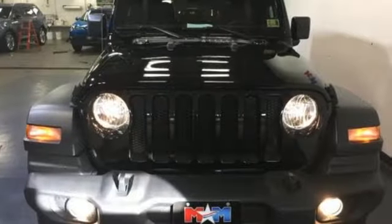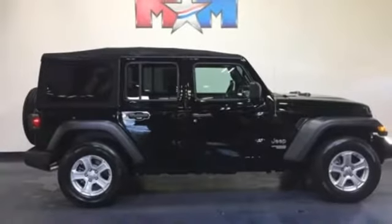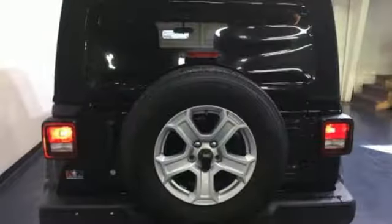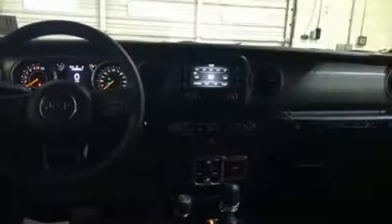It boasts an impressive list of features, like these: manual transmission, leather steering wheel, Bluetooth wireless audio streaming, manual telescoping steering column, keyless go, voice activation, aluminum wheels, power windows, and power heated mirrors.